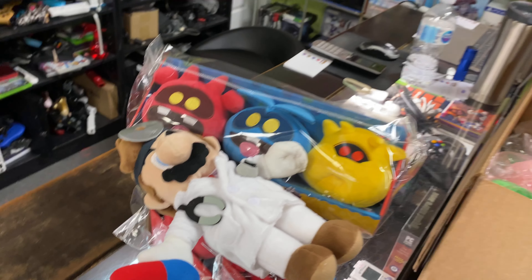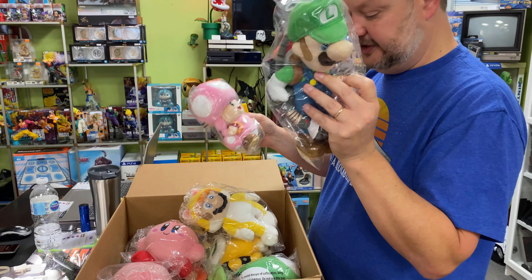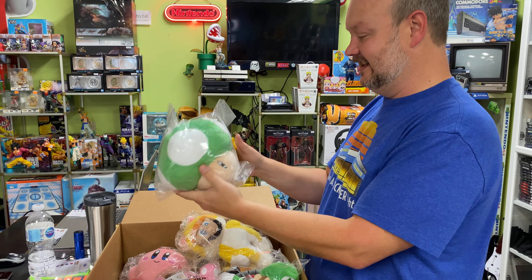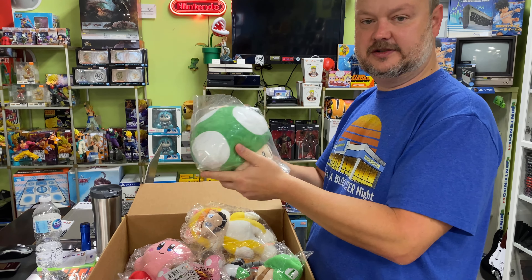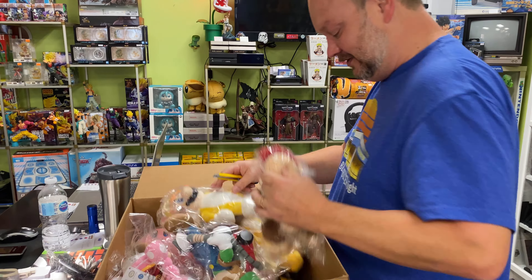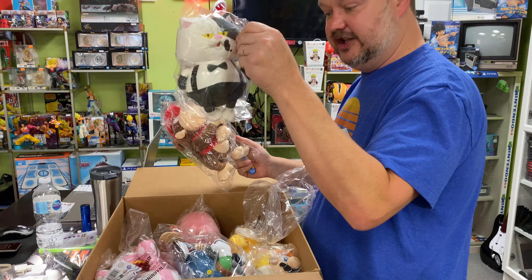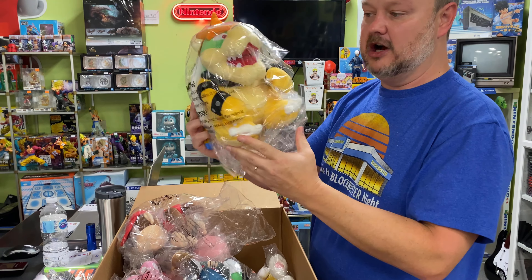We got more of the Toadette, we got the Luigi's Mansion Luigi — oh, this is new! Yes! The one-up mushroom, the mini size. We've had the big giant one and these ones are the small ones. Got a nice little weight to it. Heads up, Don! Alright, so we got Diddy Kong and then we've got the catsuit Mario. We got more Judd and then we've got the king of kings — Bowser himself.